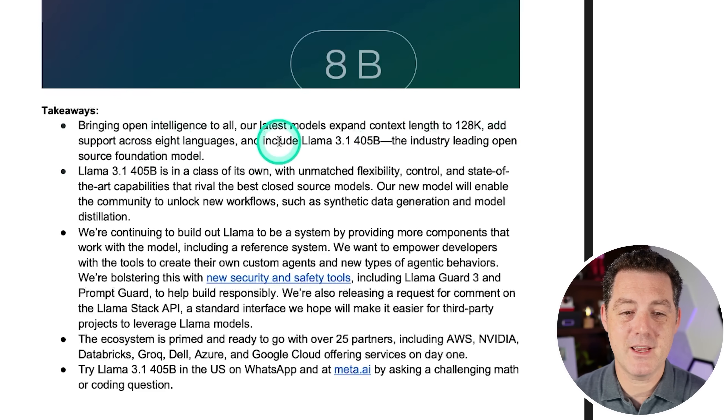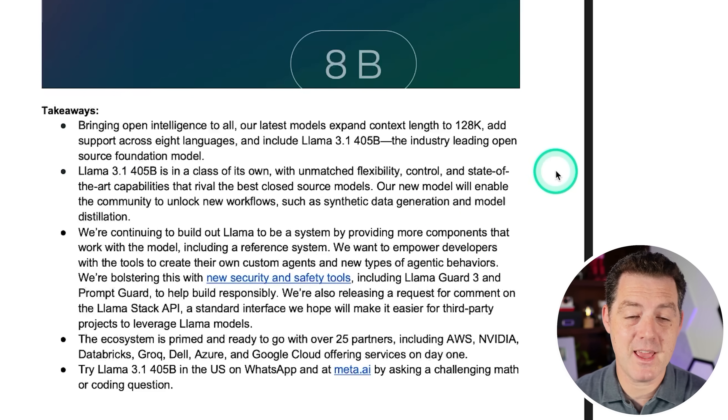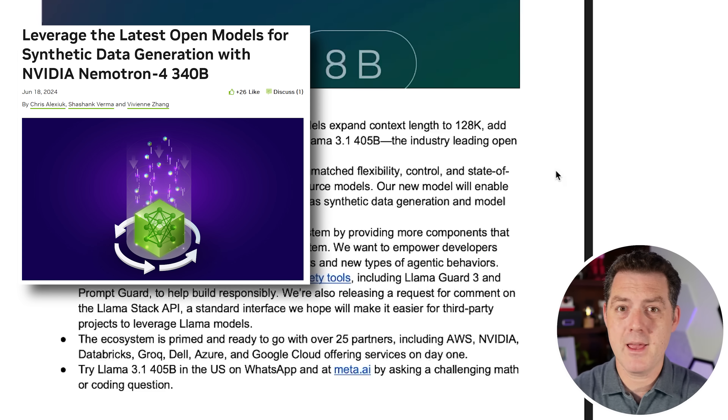Plus there's support across eight languages and Llama 3.1 405B, the industry-leading open source foundation model. I don't even think they need to say open source — I think this is just an industry-leading model. Llama 3.1 405B is in a class of its own: unmatched flexibility, control, and state-of-the-art capabilities that rival the best closed source models.